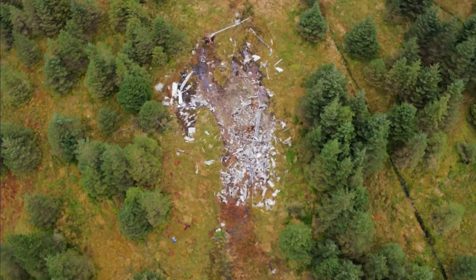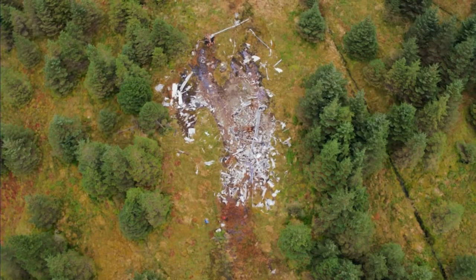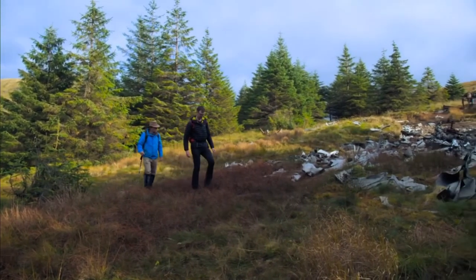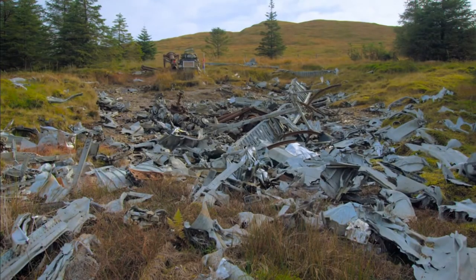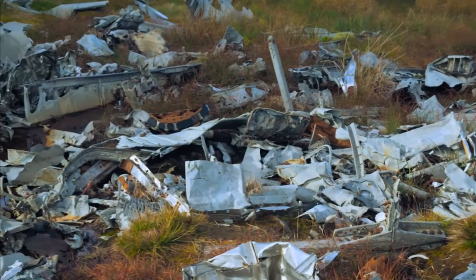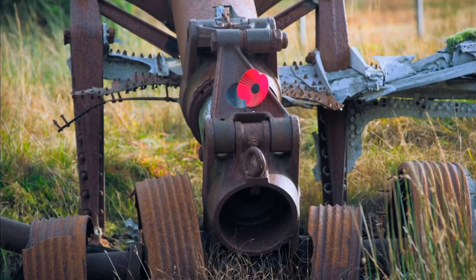That's a huge area covered by wreckage. It was very different from when I was last here — there were no trees. This is the site of the B-29 Superfortress, the remains of one of two aircraft that took off from Lincolnshire, England. It was heading home to Kansas in America, and unfortunately it never made it. Do we know what happened? The captain of the aircraft believed he was out over the water, so he thought he had a safe descent — to basically lose height and come out of what's known as icing conditions.